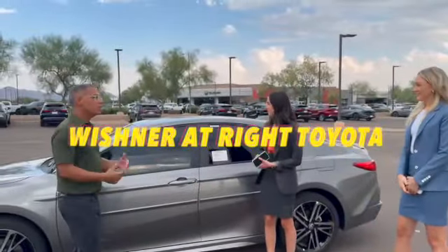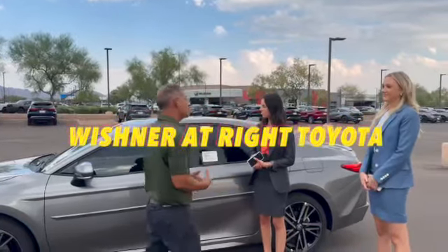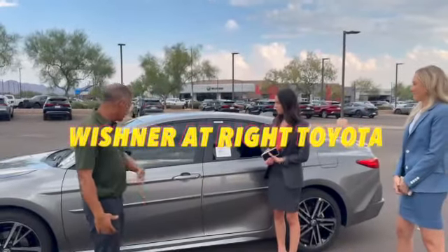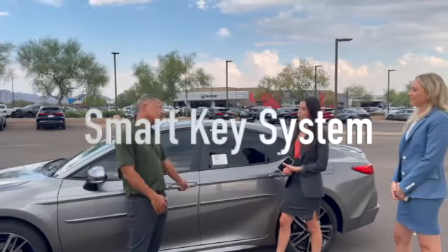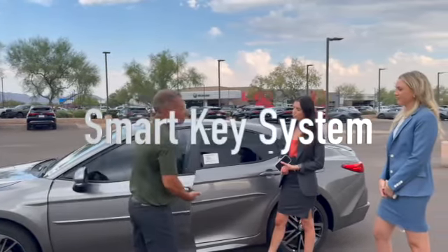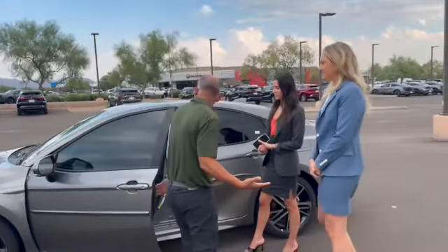I got the Toyota Camry already pulled off for you. This is the XSZ model. I'm going to show you some cool things about this vehicle. Starting on the outside, we put body-side molding on this vehicle, and you have keyless entry — so you just grab the handle, open the door just like this, and it'll unlock. You can press the button and it'll also lock for you.